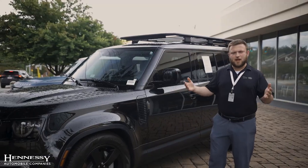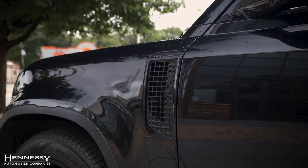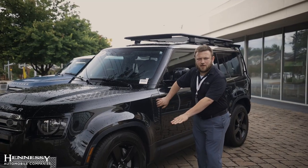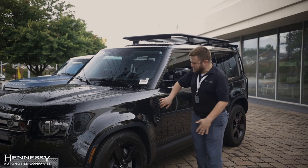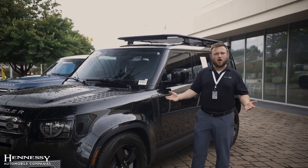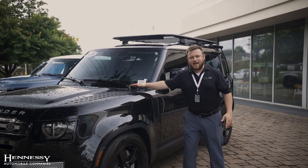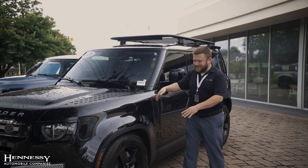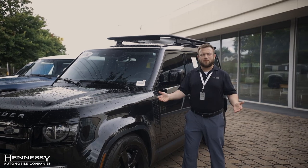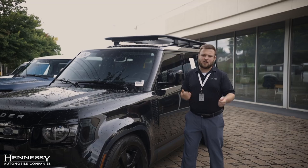Continuing with that ruggedness and capability, the air intakes on the vehicle are higher up than other vehicles. Other vehicles put them down lower because that's where cold air rushes in, but on an off-road vehicle you don't want your intake down at the bottom — you'll suck water into the engine. By having it up here and feeding into the hood, it actually keeps water from getting into your engine, so if you're driving through a stream or a big puddle, you don't have any worries about hydro-locking your engine.